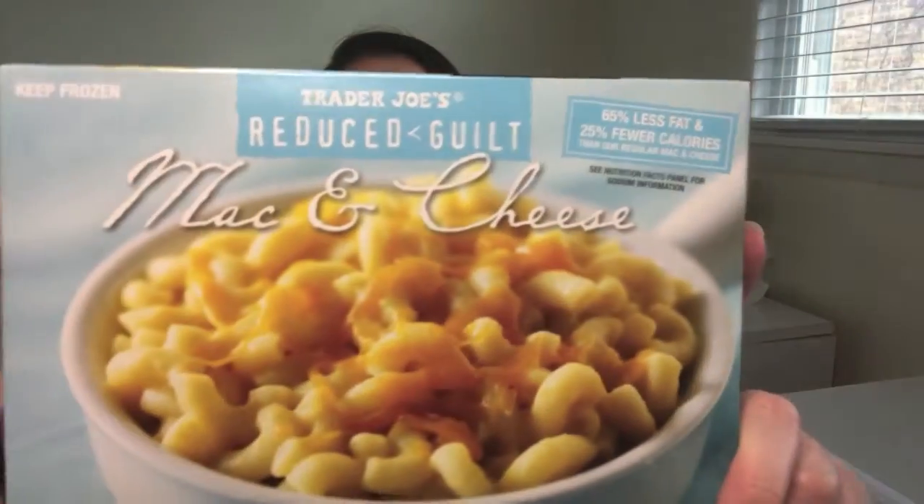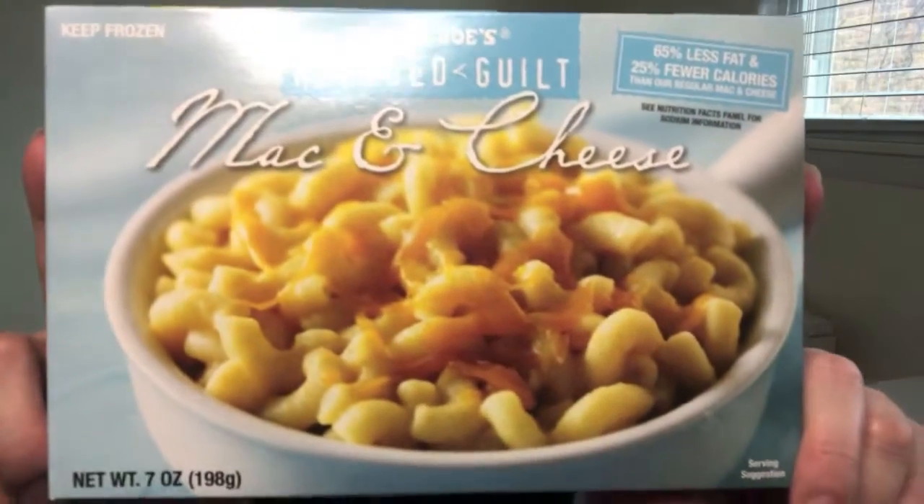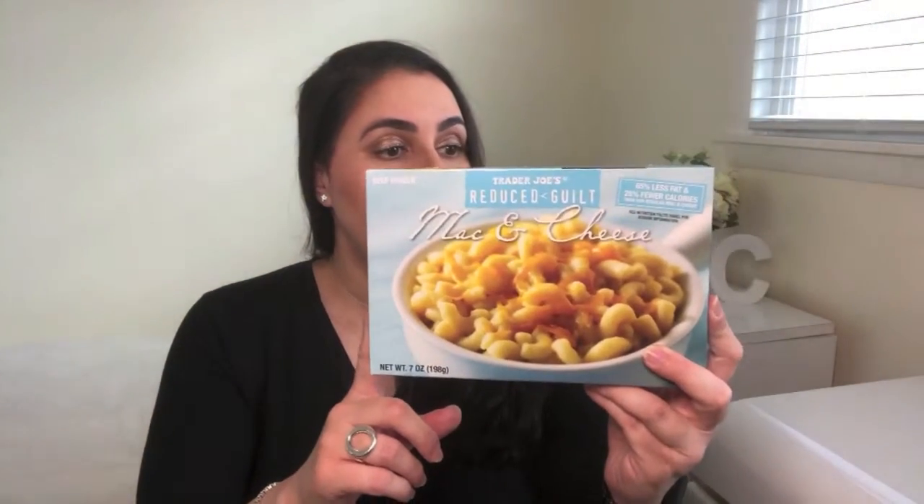If you are ever in the mood for mac and cheese but don't find yourself satisfying that craving because it is such a high-calorie, high-fat meal, I would suggest you look into Trader Joe's Reduced Guilt Mac and Cheese. This meal has 270 calories, 6 grams of fat, 40 grams of carbs, and 15 grams of protein. I think overall, considering what the meal is — mac and cheese — the macros on it are very reasonable. Obviously I'd wish the carbs were a little lower, but it is a pasta so it makes sense.